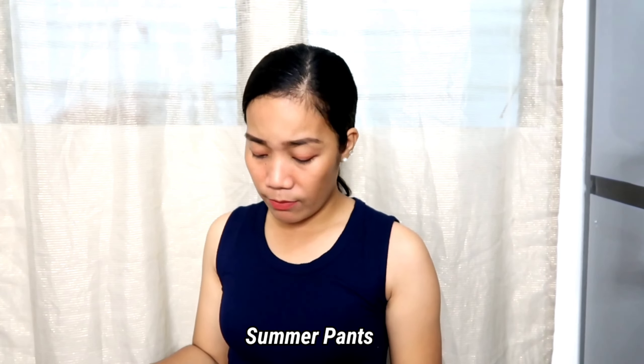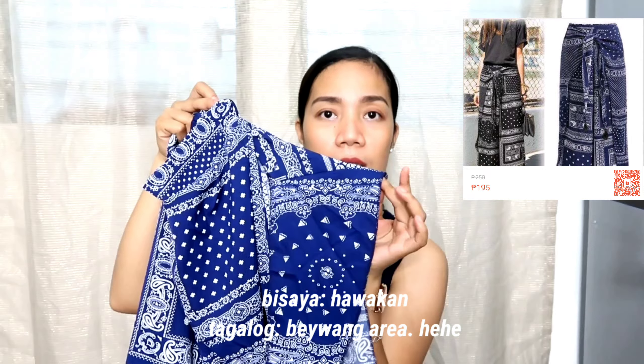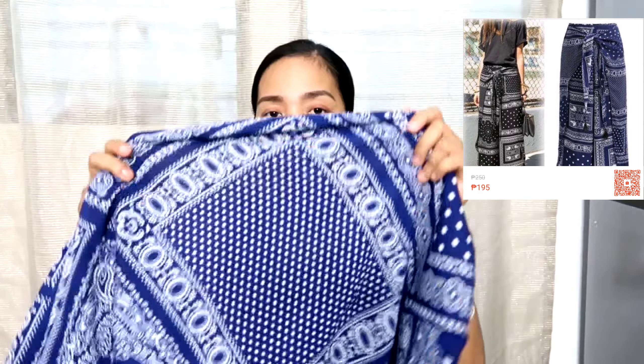So next item, guys, is summer pants. Nagustuhan ko sa kanya is maganda talaga siya pang beach kasi meron siyang slit on both sides. Ito yung parang hawakan niya, guys, and yung slit niya is hanggang dito talaga. Okay lang na may pagka-see-through yung kanyang tela, lapat hindi naman siya ganun kabakat, guys. Maganda siyang i-pair sa mga trendy bralets ngayon, guys — it's very cute. And I'm excited to use it. Pero wala pa tayong pang summer getaway, kaya stand-by muna itong outfit na ito.